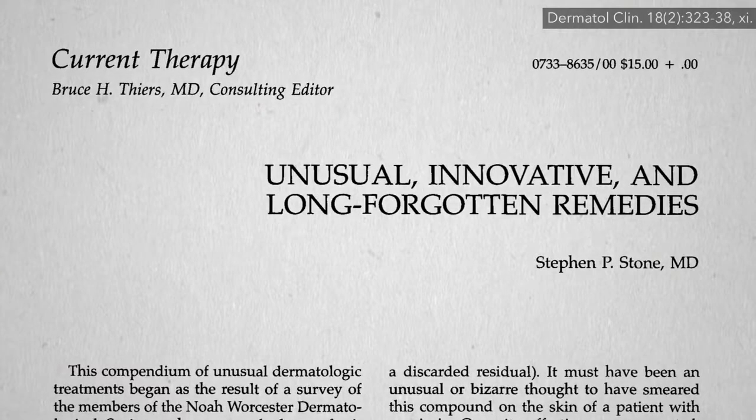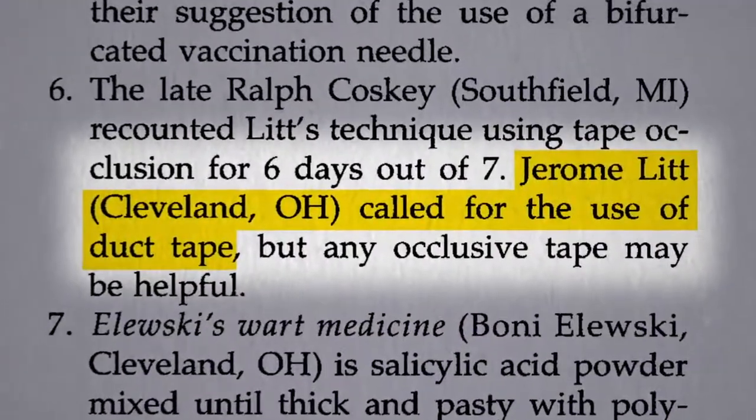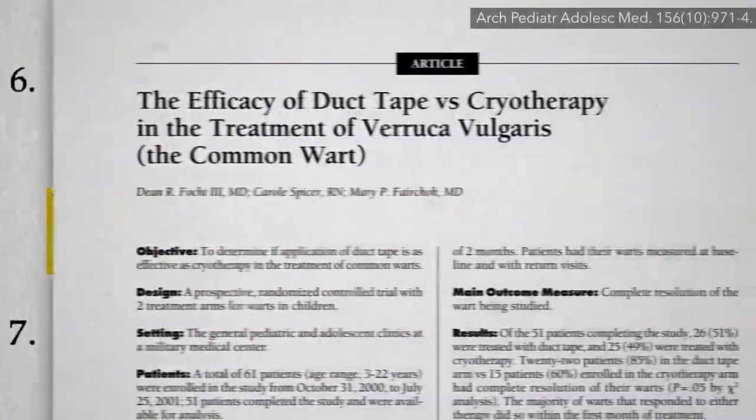The Unusual, Innovative, and Long-Forgotten Remedies. One of the unusual, innovative, and long-forgotten remedies noted in this dermatology journal was the use of duct tape to cure warts.